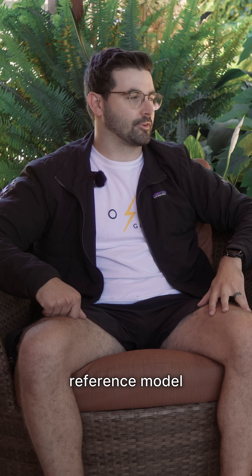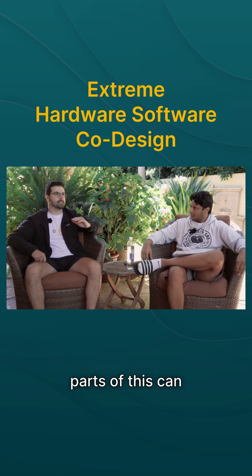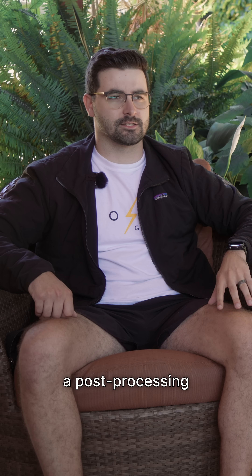We actually started out with a complete reference model and were trying to figure out which parts of this we can hardware accelerate, which parts we can pipeline, and which components are better suited for a pre-processing or post-processing step in software on the host machine.